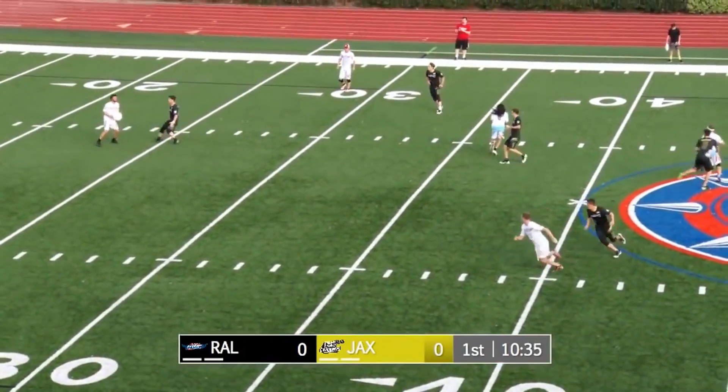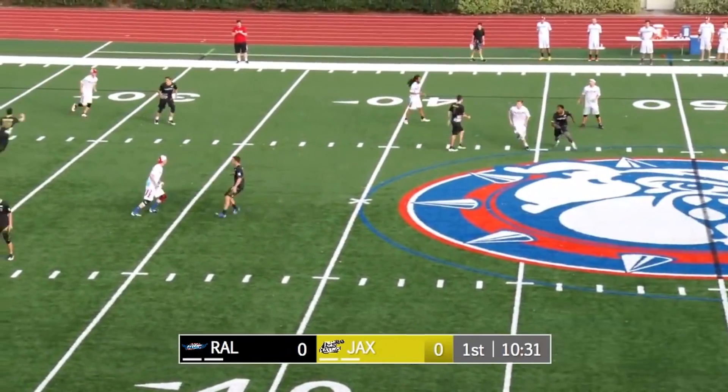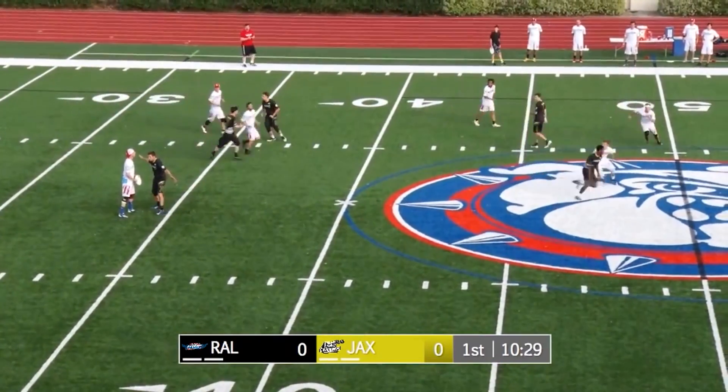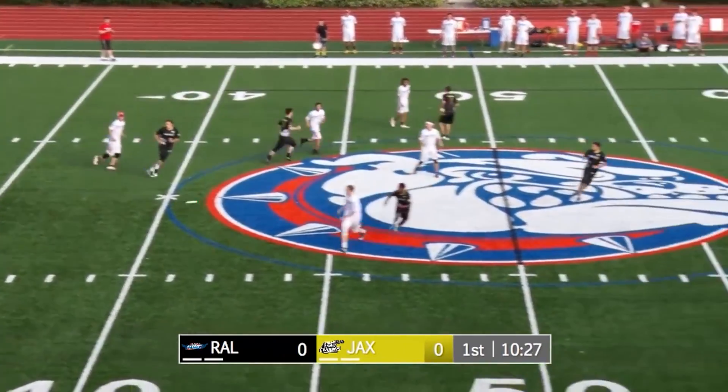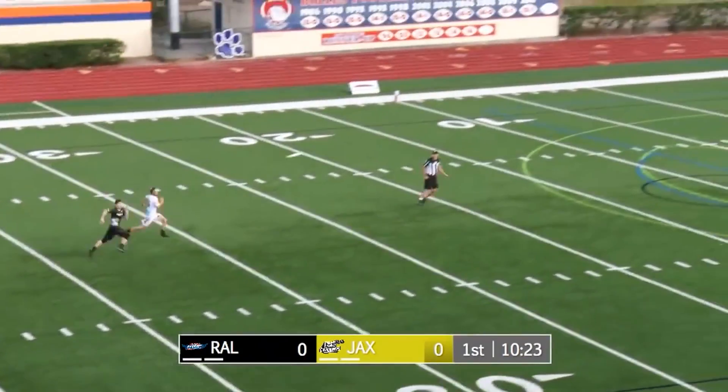Welcome back. Polk is a big addition to this Jacksonville team. We'll talk about him on some defensive plays later, to be sure. Despite that early turnover from Polk, watch number 44 tonight — already a SportsCenter top-10 type of player.